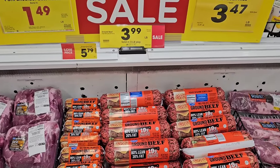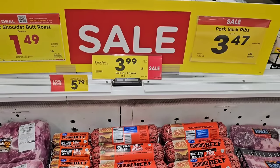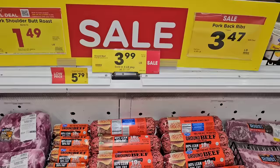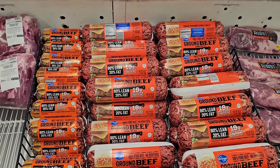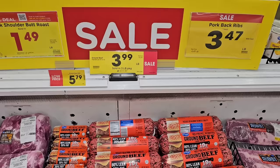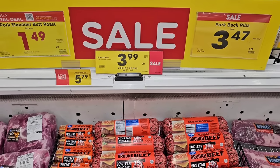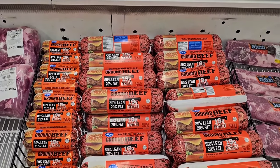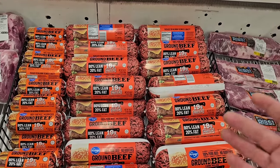There is a little bit of a deal on the 80/20 ground beef in the tube, sold in three-pound packages. $3.99 a pound, bringing it to $11.97 for a three-pound package, down from the regular price of $14.99. The sale prices on this are going up though — last time we saw it, it was $10.97 for a three-pound package. If you've got extra freezer space, these are the kind of things you may want to stock up on.